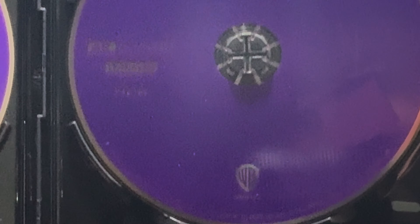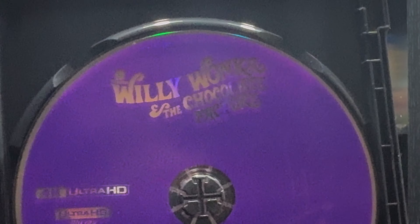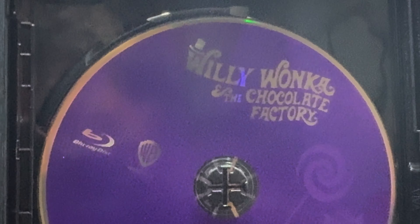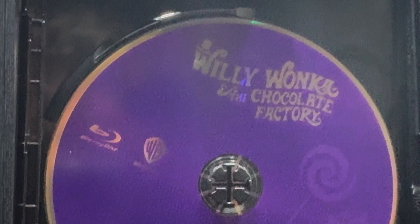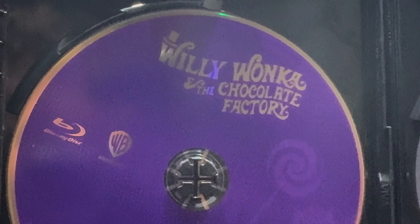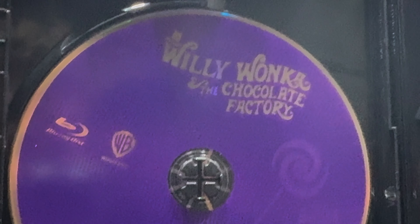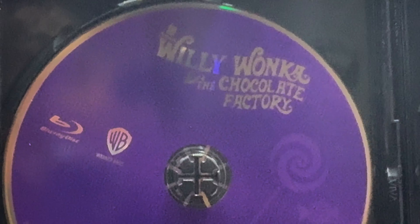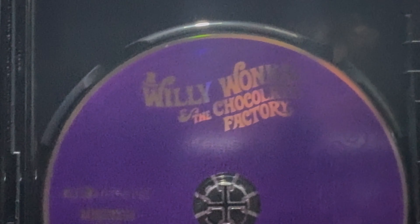I highly recommend this film for any Wonka fan — of the book, the Candy Company, or Gene Wilder. Along with that, if you have a Wonka collection like the original Blu-ray, the Johnny Depp version, or the most recent version that came out, you want to add this one to your collection. Add the 4K — you will not be disappointed with this at all.